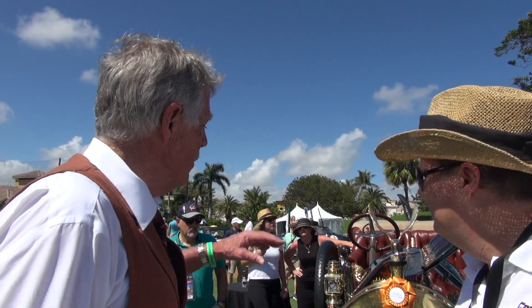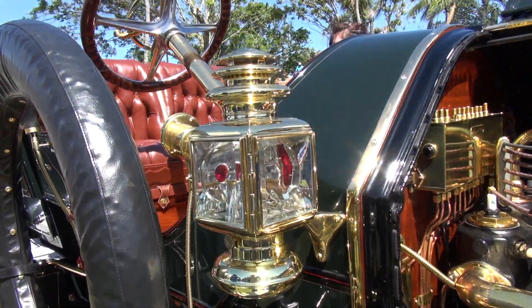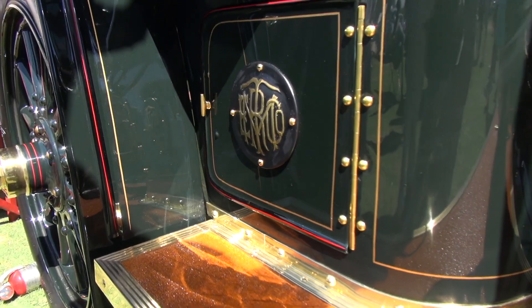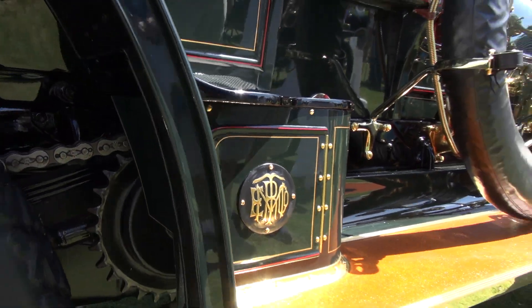The side lights are a combination — they were the first electrified lights ever put on a car, but they also run on kerosene or electric. So basically when you were driving this car, you had backups on everything.